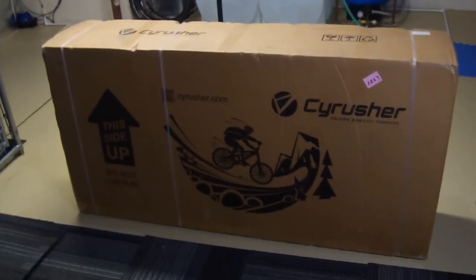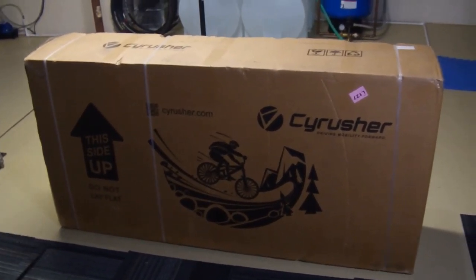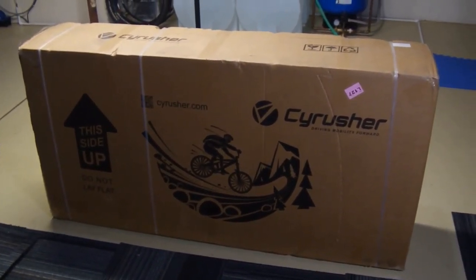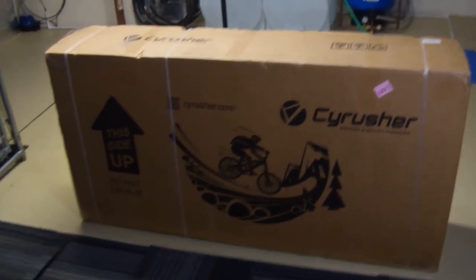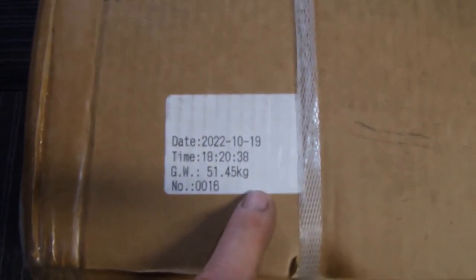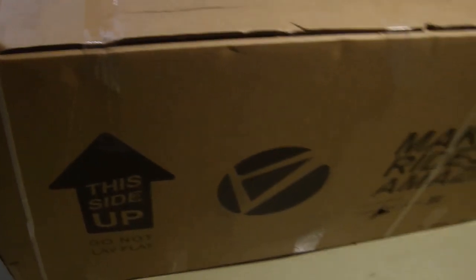Alright guys, I'm pretty excited — I got my e-bike delivered last night. This is from Cyrusher, it's the Ranger model. I ordered it about a week ago and it was in a warehouse in California. It took a few days to get here, probably wouldn't have even taken that long except it was over New Year's and things were not moving much.